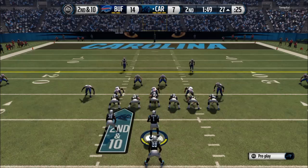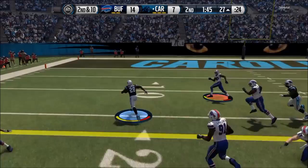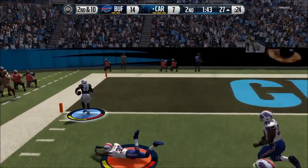At number 9 we got Jonathan Stewart spin cycle. Jonathan Stewart getting the handoff, bouncing to the outside and hitting my opponent with the spin move. Jonathan Stewart diving into the end zone after that successful rush.